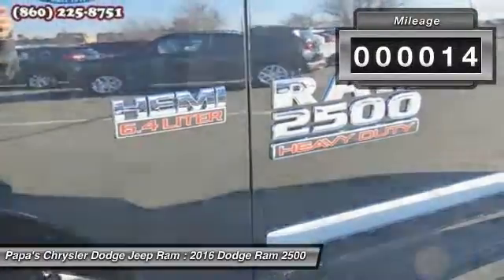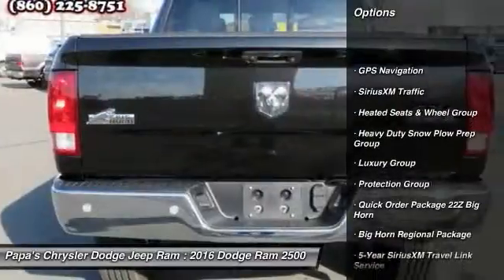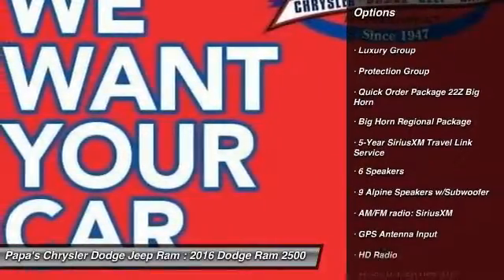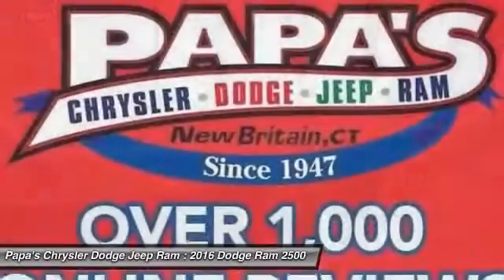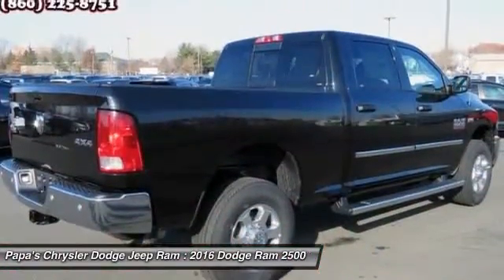Here are some of this vehicle's great options: remote engine start, power sunroof, traction control, leather wrapped steering wheel, dual air bags, front air conditioning, power steering, four-wheel disc brakes, auto dimming rear view mirror, and center armrest.